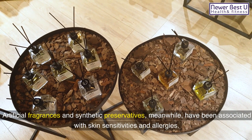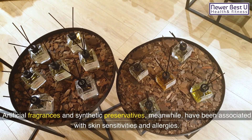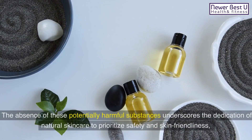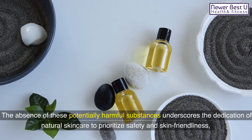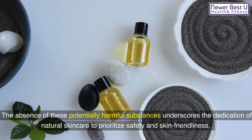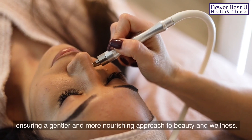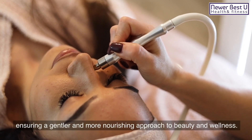Artificial fragrances and synthetic preservatives, meanwhile, have been associated with skin sensitivities and allergies. The absence of these potentially harmful substances underscores the dedication of natural skincare to prioritize safety and skin-friendliness, ensuring a gentler and more nourishing approach to beauty and wellness.